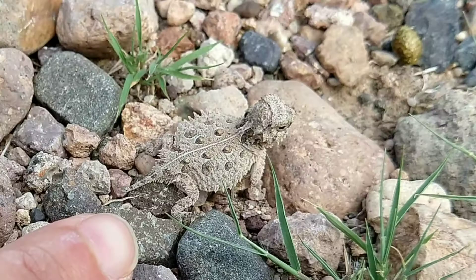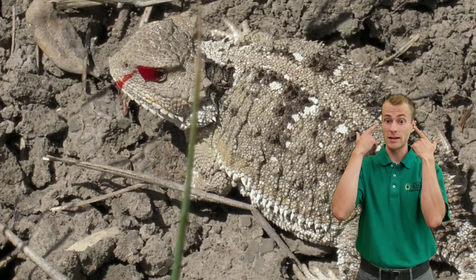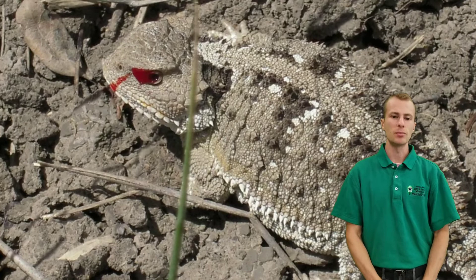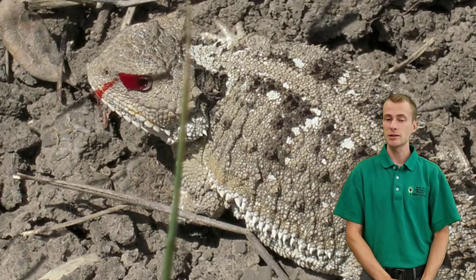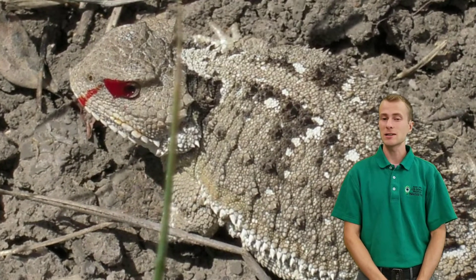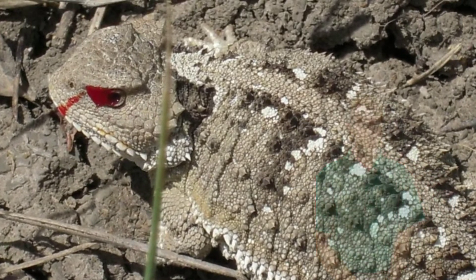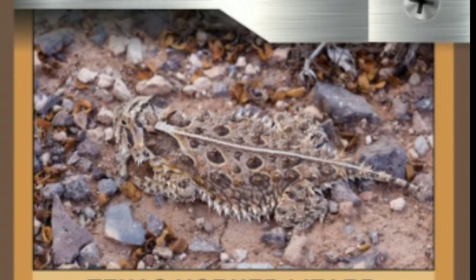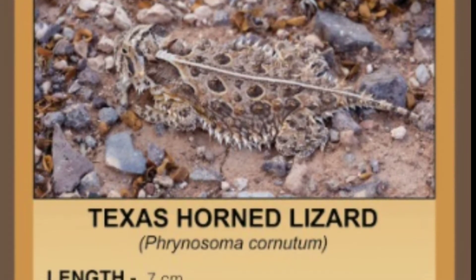Most species of horned lizard also have another bizarre defense adaptation — they can actually shoot a stream of blood from their eyes. They block blood from leaving their head, which builds pressure and quickly bursts the blood vessels in their eyes. They can shoot a stream of foul-tasting blood into the face of a predator up to five feet away. Not all species have this blood-squirting superpower, but one that does is the Texas horned lizard.